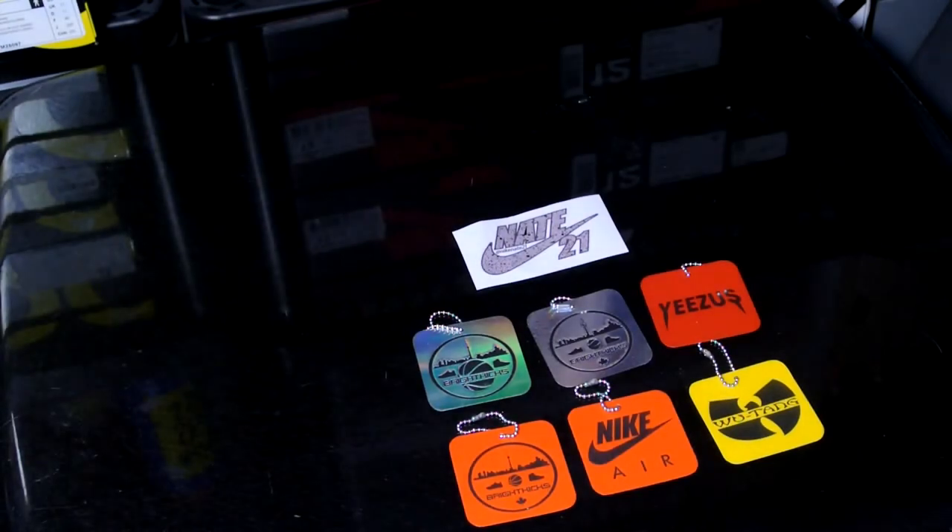Hey YouTube, what's going on? Back with another video finally. I've been slow with all my pickups and I don't really know what to do with my channel right now. Just focusing more on my career — recently got promoted, so I gotta focus on other priorities other than sneakers. But today I do have two new sneaker pickups for you guys, and it's been a while — maybe a month or so.